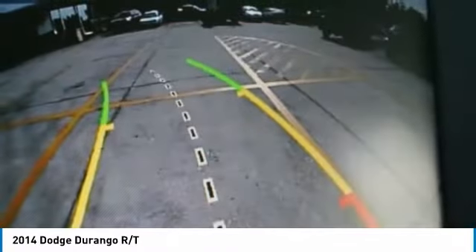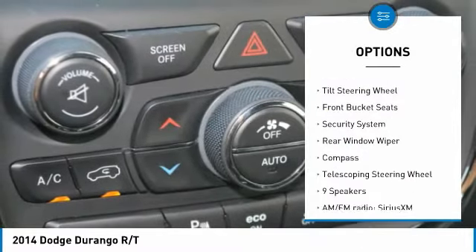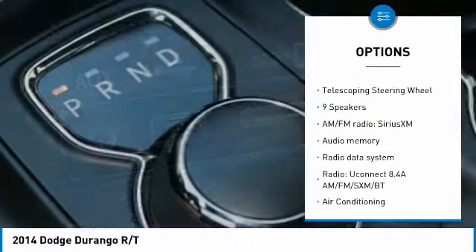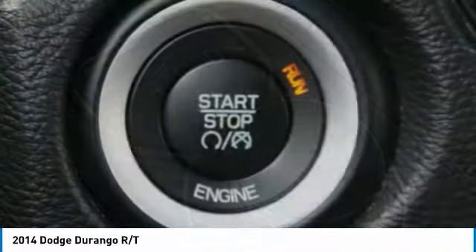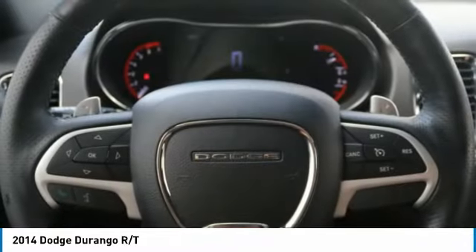Here are some of this vehicle's great options: power passenger seat, traction control, power lift gate, air conditioning, dual airbags, heated rear seats, power steering, four-wheel disc brakes, center armrest, and universal garage door opener. Come see the car for yourself.